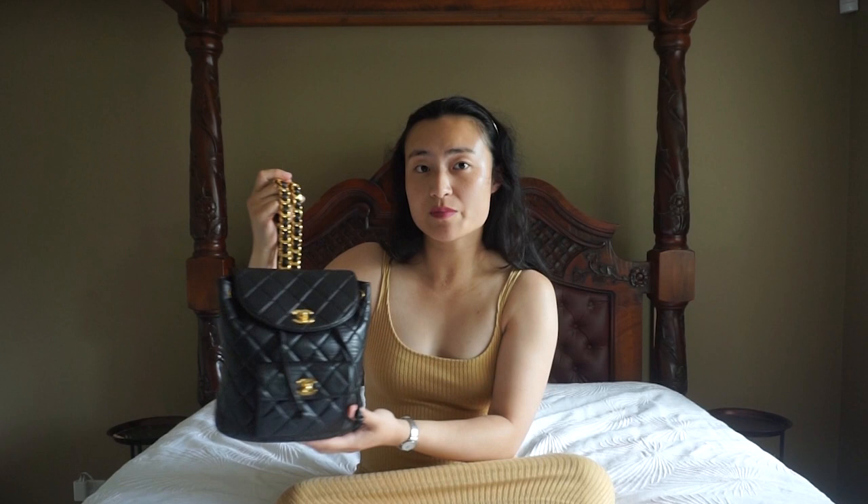For my first video of 2021, I'm excited to share with you the details of how I had my vintage Chanel Duma backpack repaired by a third party. If any of you have ever purchased Chanel from a source which is not directly the boutique, or if any of your Chanel bags are more than five years old, then watch this video carefully because likely you too may have to seek a third party repairer.